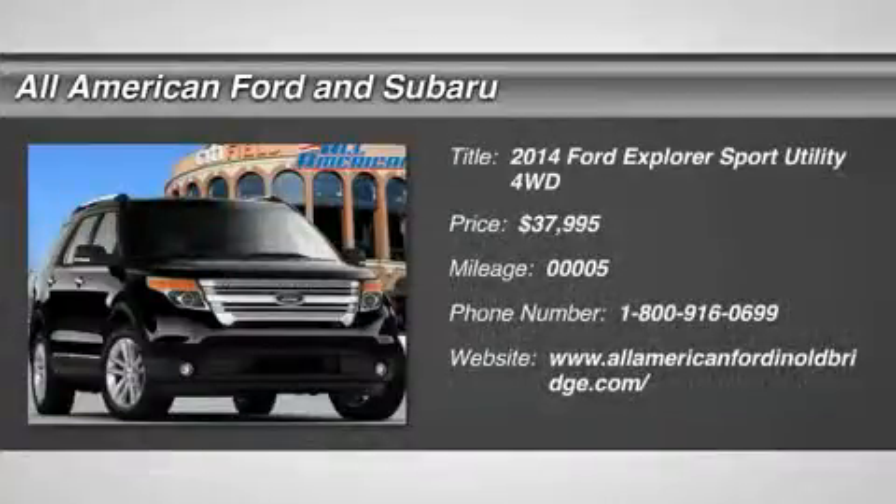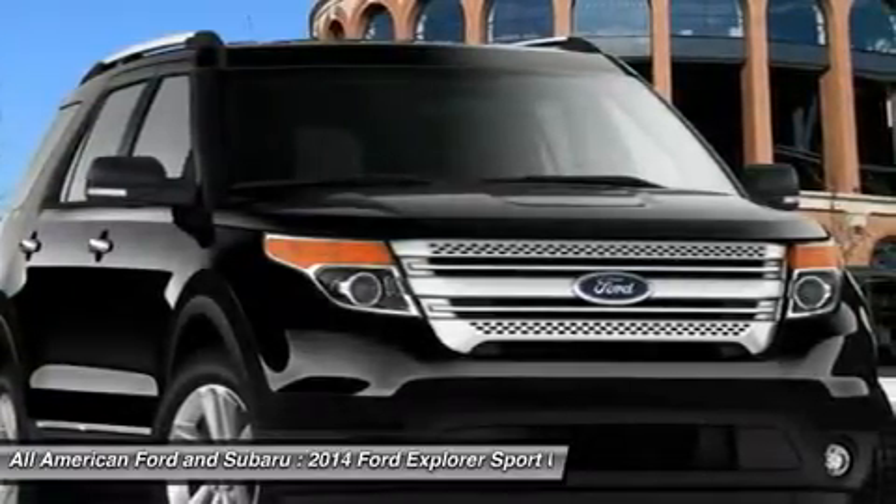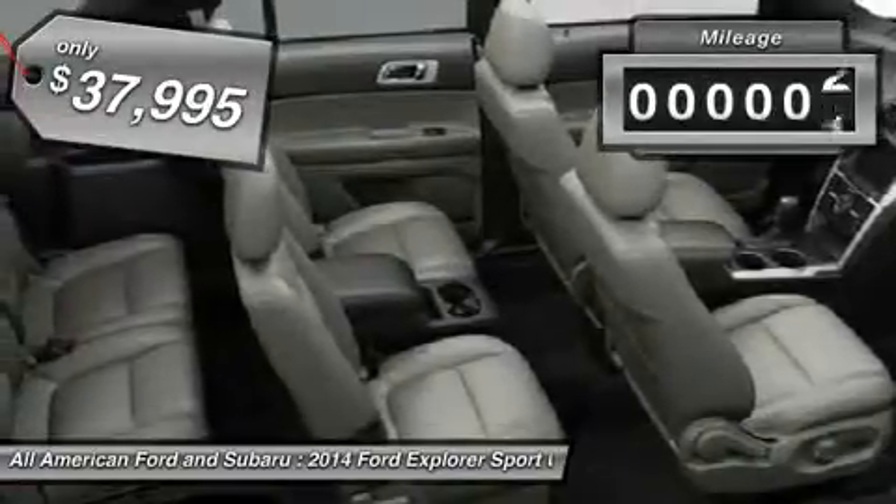The 2014 Ford Explorer. You've got a lot of capabilities to call on in a Ford Explorer. Don't underestimate your choices. It is priced below $40,000. This vehicle has less than 100 miles.